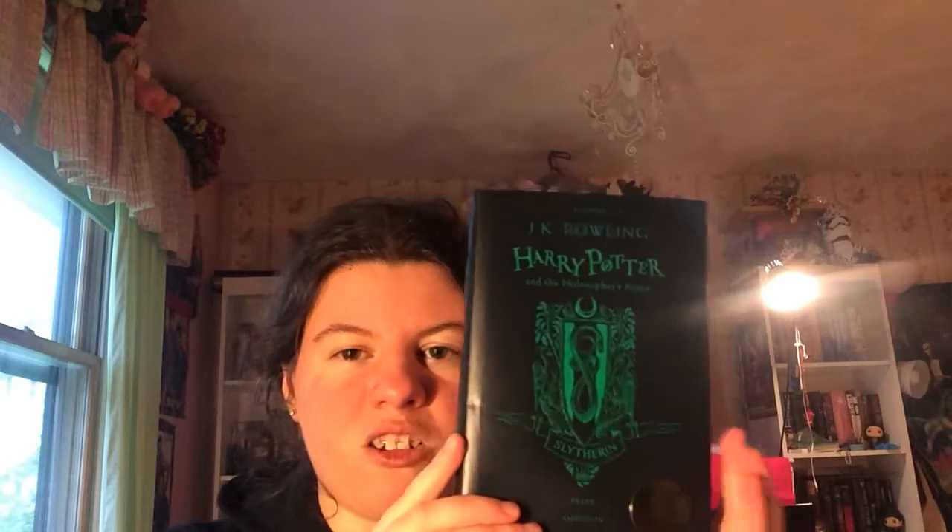So I'm a Slytherin, so I obviously got it in Slytherin colors and I do want to collect the other editions in the other house colors. But if I can find them somewhere, maybe on Book Outlet or if Book Depository has a sale in the future, maybe I'll get the other editions as well. But this is what the Slytherin one looks like.